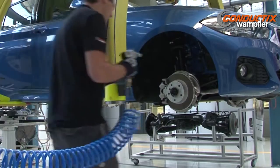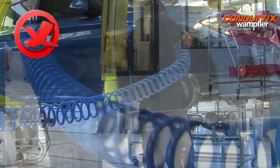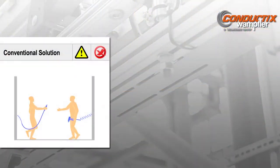Another common method of distributing compressed air is with a spiral hose. While this helps keep the hose off the floor, spiral hoses are not very efficient, ergonomic, or safe when it comes to handling tools. Overall, conventional solutions are less than ideal.